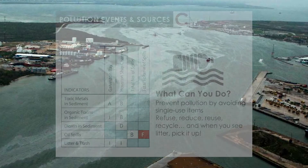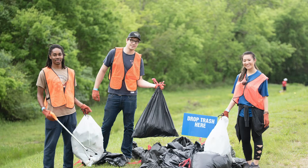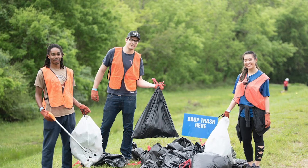The biggest change from last year was the pollution events and sources grade. Unfortunately, a large oil spill of almost 600,000 gallons occurred in May of 2019 in Galveston Bay. This brought the oil spill volume grade down from an A to an F. This category also includes legacy pollutants in the Houston Ship Channel, as well as litter and trash. We don't have full data on litter and trash yet, but we're working on it.